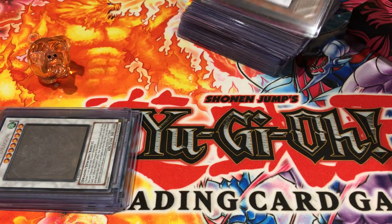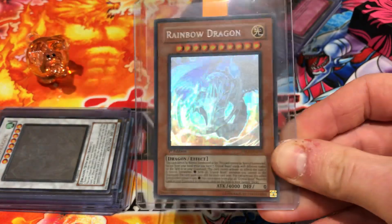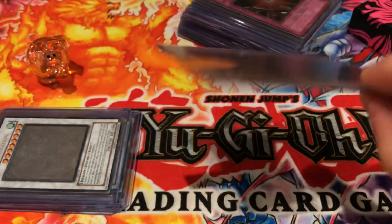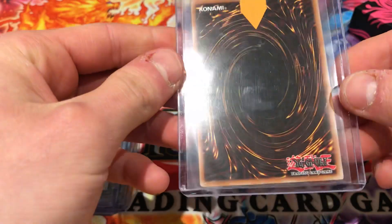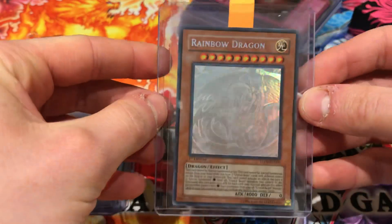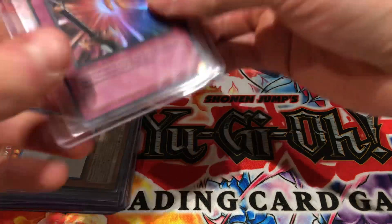Next is a second Rainbow Dragon — as we know on the channel, we already own one PSA ten. This card is pretty flawless; it only has maybe one or two scratches and the back is perfect. We'll definitely look to fetch a nine on this Rainbow Dragon. We'd take a nine, be extremely happy with another ten, and would be reasonably upset with an eight.